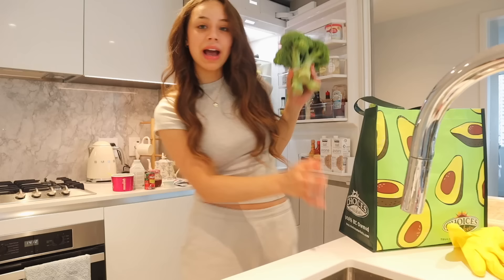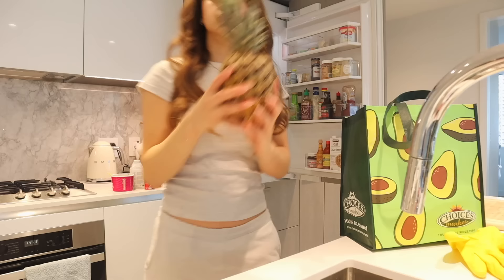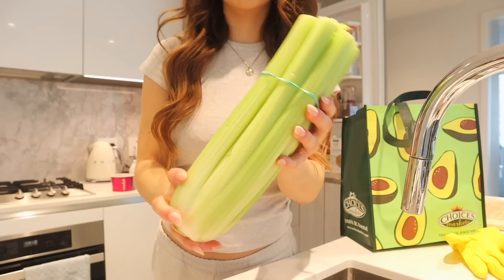I actually bought groceries yesterday so I'm going to put them all the way in the fridge.